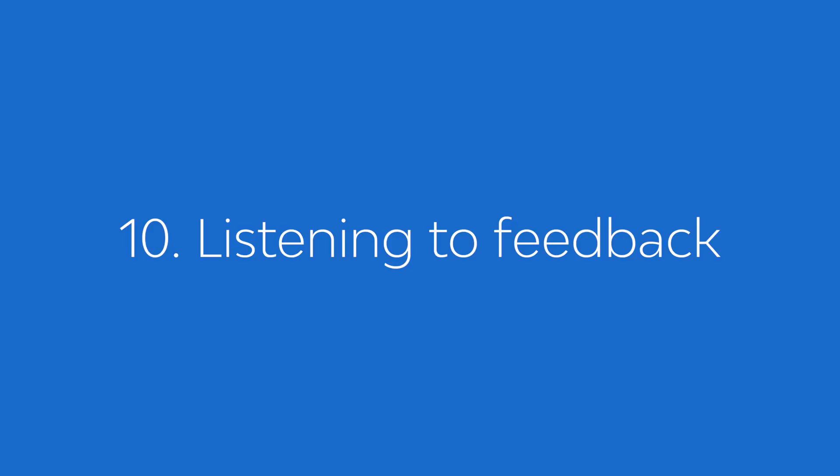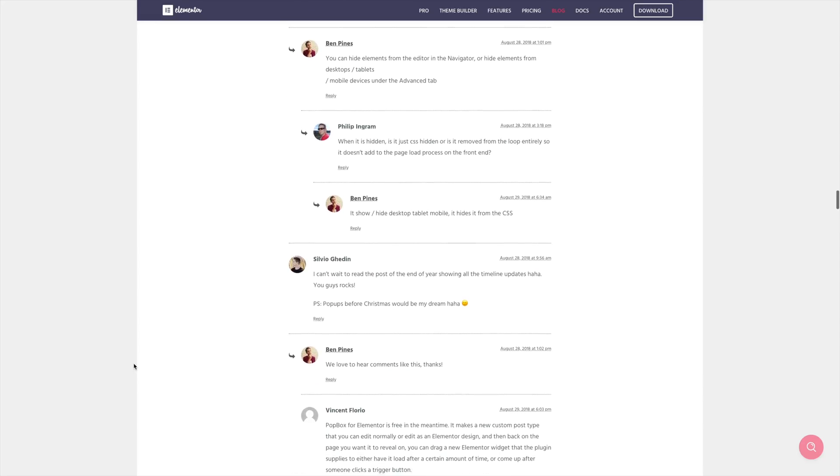Reason ten: Elementor Pro's team listens to the community. I like how Ben and the Elementor team listen to and consider the community. On many occasions I've seen them discuss, review, and implement features the community was asking for. It depends on how you ask and whether it fits their roadmap, but I love the mindset because it makes me trust them more. Even though you probably don't speak to Elementor staff every day, if Elementor is an important part of your business then they are your partner — and it's nice to rely on a partner you trust.